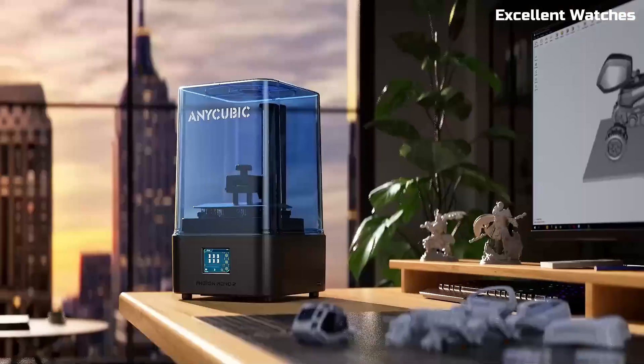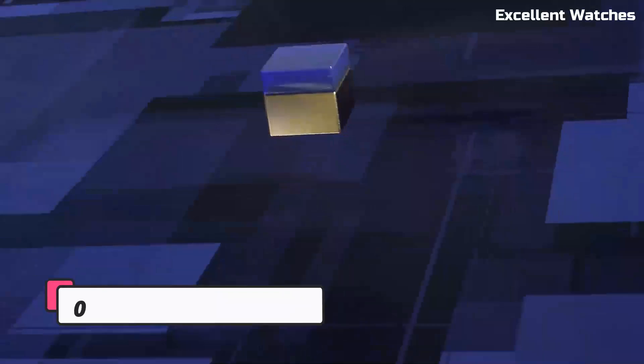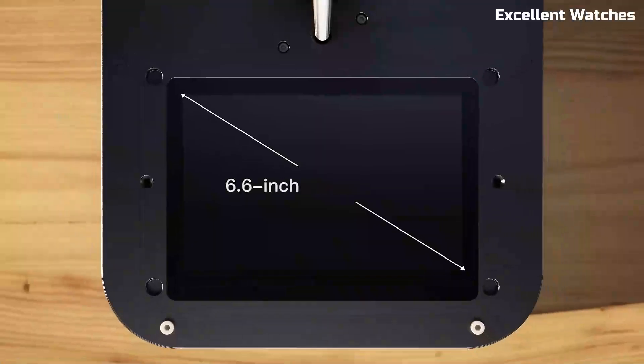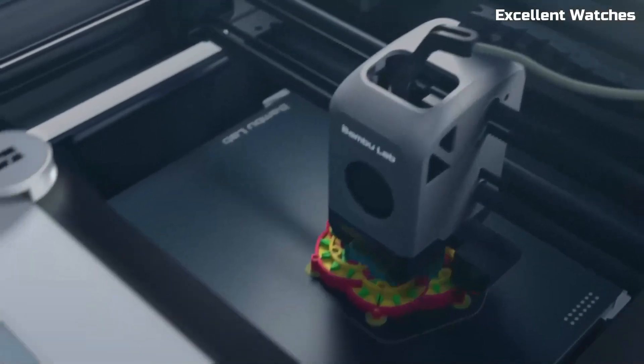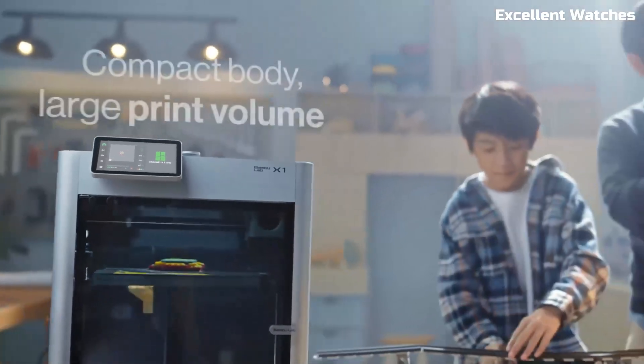Looking for the best 3D printer to bring your ideas to life? Whether you're a hobbyist, a professional, or just getting started, we've got you covered. In this video, we'll count down the 5 best 3D printers you can get right now, each packed with amazing features, precision, and value.